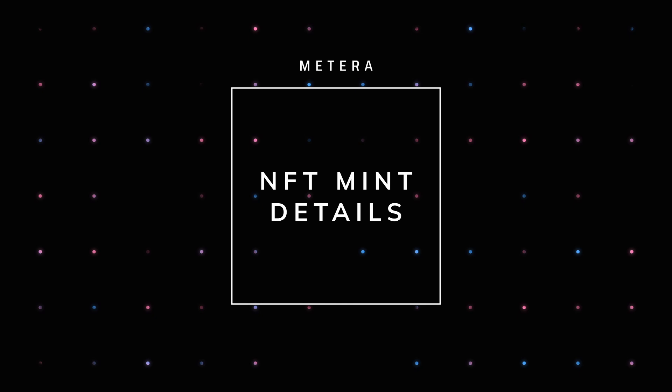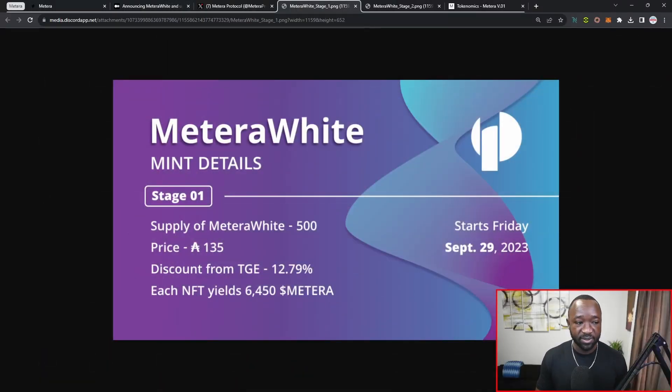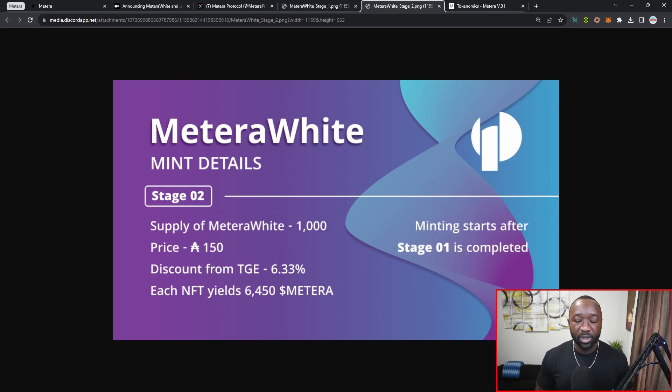When it comes to the actual minting details, there are going to be two different stages. As part of the first stage, that will kick off on September 29th, 2023, with a total supply of 500 of the Matera Whites. They're each going to be going for 135 ADA, which will be a discount of 12% from the actual TGE price. Each of these will yield 6,450 of the Matera tokens.